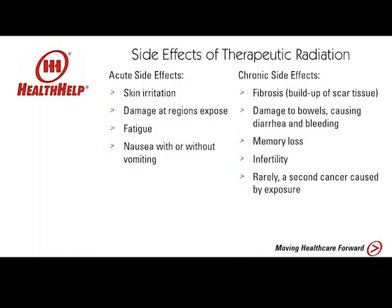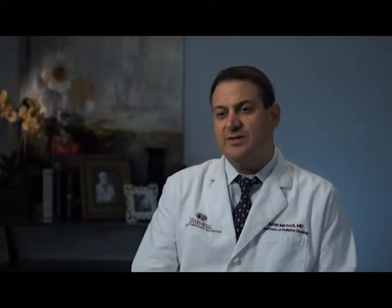When you're treating someone with prostate cancer, you might get some minor issues with urination, but those are typically acute effects that resolve. The long-term effects are typically very moderate or very minimal. Because therapeutic radiation has been around since the late 1800s and has been used in a very widespread fashion since the 1950s, there are hundreds of thousands of patients that have been evaluated for the long-term effects of radiation.